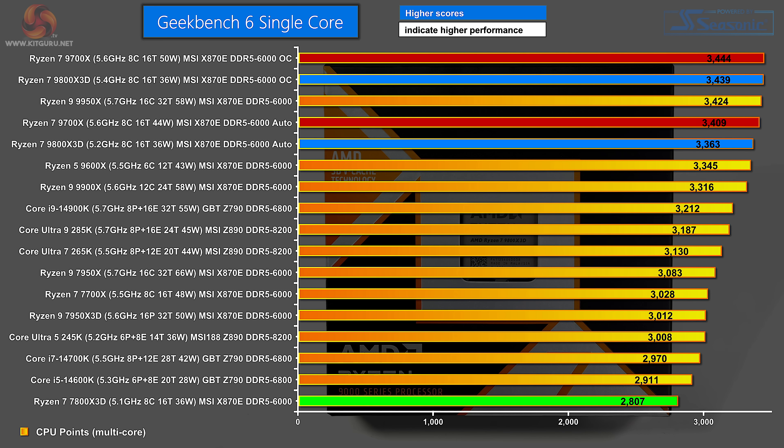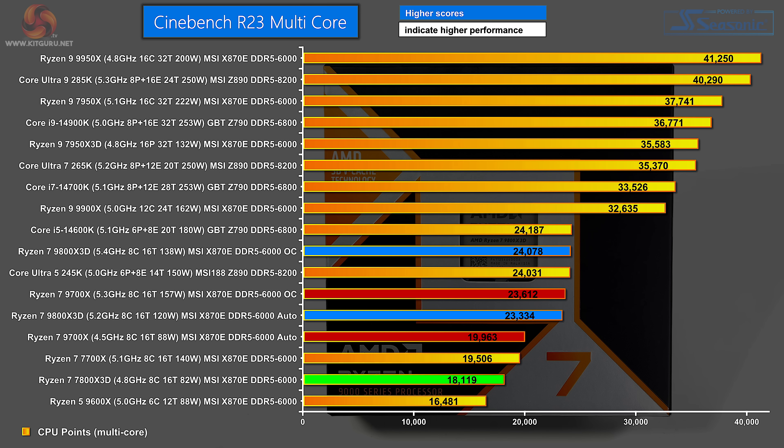Geekbench 6 single-core — this is a bit of an oddball. Right up top we have the Ryzen 7 9700X, very closely followed by the Ryzen 7 9800X 3D, both overclocked. Close behind those are the two processors on auto, and right down the bottom is the Ryzen 7 7800X 3D. In Cinebench R23 multi-core, as you'd expect, 8-core processors get crushed. The new Ryzen 7 3D overclocked is the best of the highlighted bunch, with the non-3D version very close behind, both running at 5.3–5.4 GHz. On auto, the separation is more significant — the 9800X 3D runs at 5.2 GHz while the 9700X runs much slower. The Ryzen 7 7800X 3D Zen 4 gets absolutely pummeled.